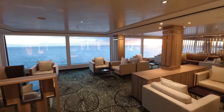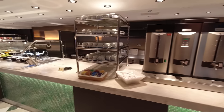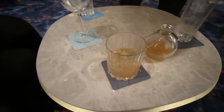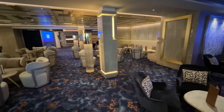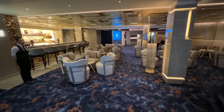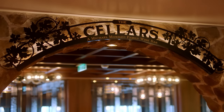The NCL free drink package includes select premium cocktails and spirits under $15, a variety of beer and wine by the glass also under $15, 20% off all bottles of champagne and wine, and unlimited soft drinks and juices.